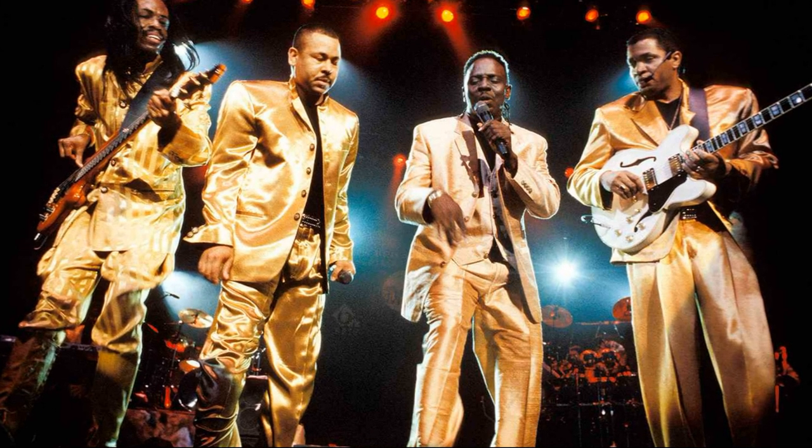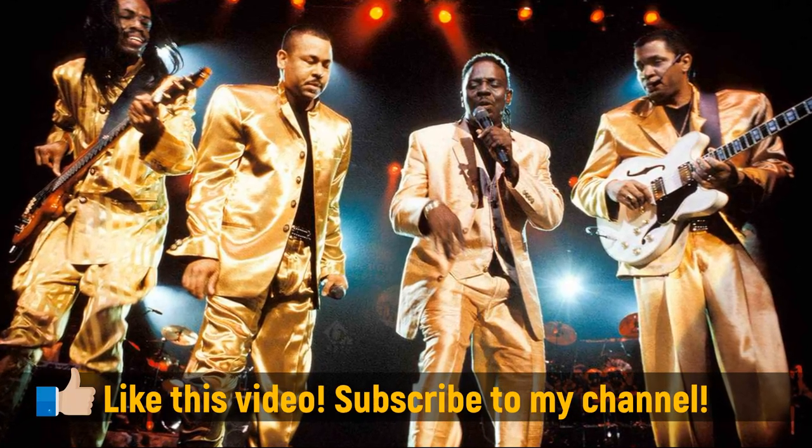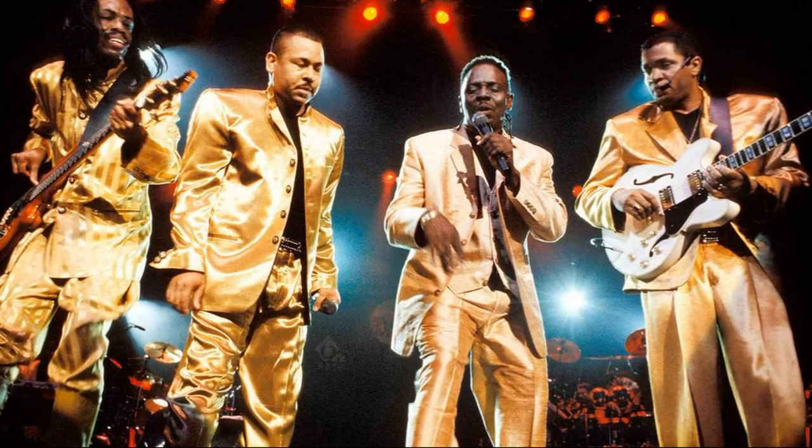Thanks for stopping by. My name is Miko Rhee. If you enjoyed this video, be sure to give it a thumbs up and subscribe to my channel. Hit the notifications bell so you'll be notified of new videos that have been recently uploaded. See you in the next one.